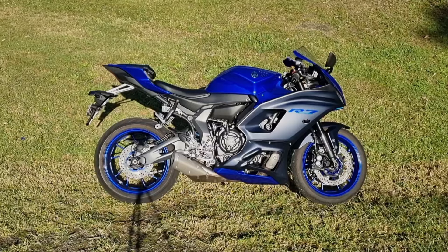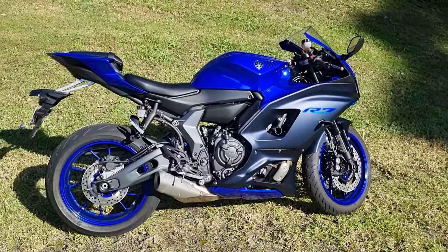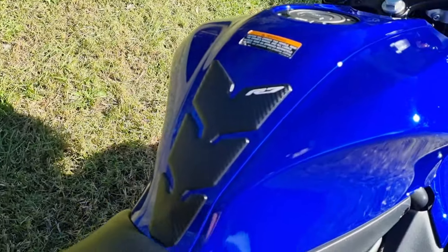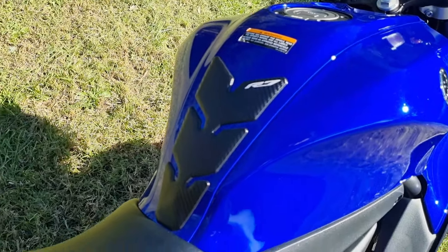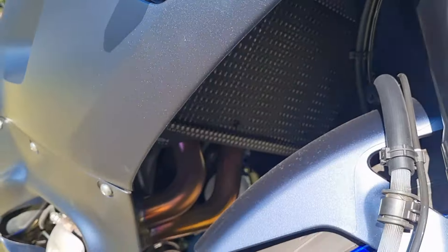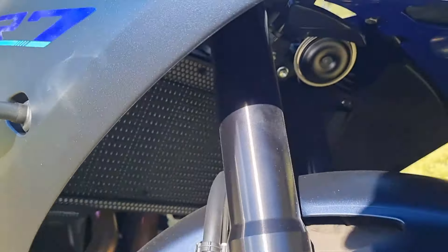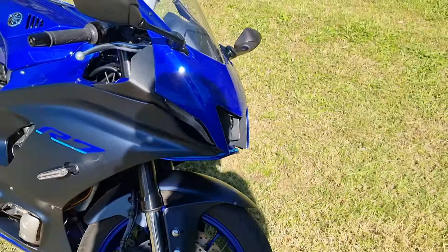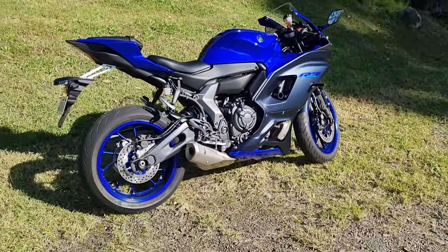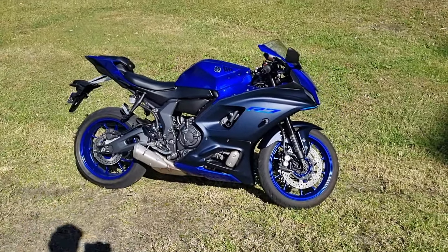Hence why I kept coming back to the Yamaha R7. I've got a couple of things fitted before I left the dealership — a tank pad so zippers and stuff don't scratch it, and an Evo Tech radiator guard fitted up under there just to protect the radiator. Who knows why bikes don't come with it already fitted, but those are a couple of things I've got done.